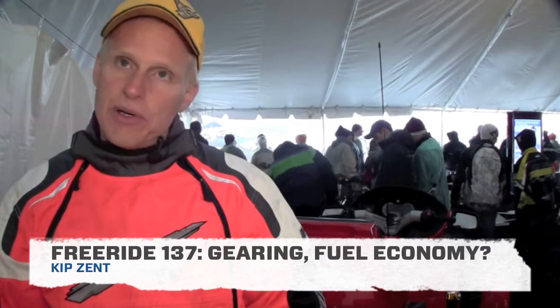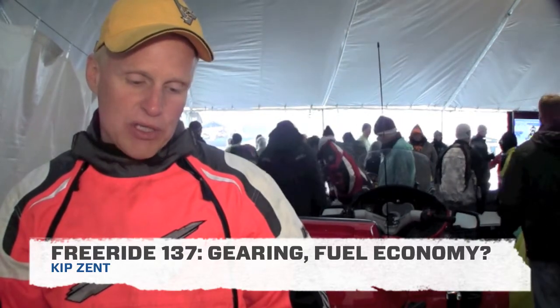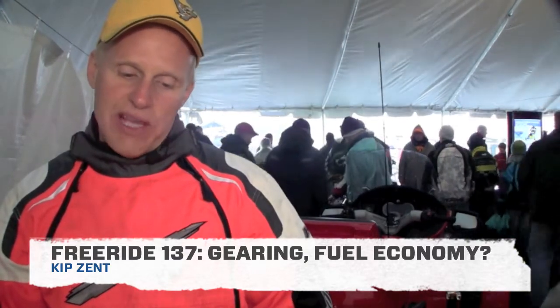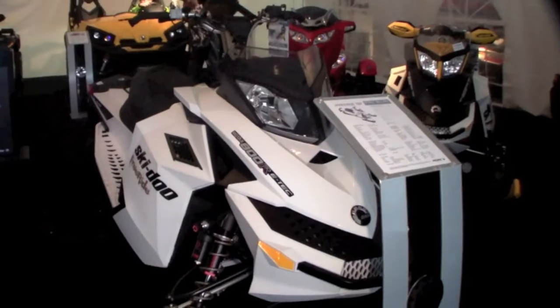We had a question from Kip Zent regarding the Freeride 137. Once the 800 E-Tech is broken in, what kind of economy should one expect to get out of it with the 137 by 175 track? Is it geared differently than the Renegade Backcountry X? Well, it's geared the same as the Renegade Backcountry X, so there's no difference there.